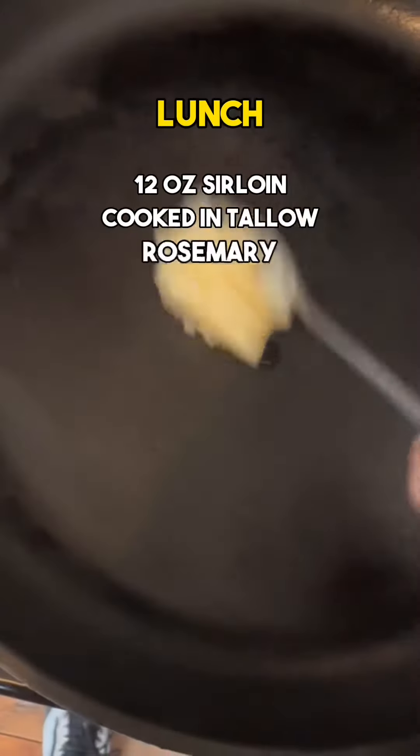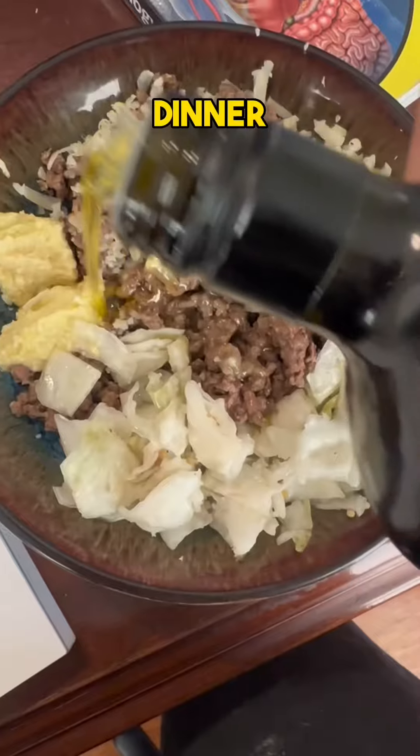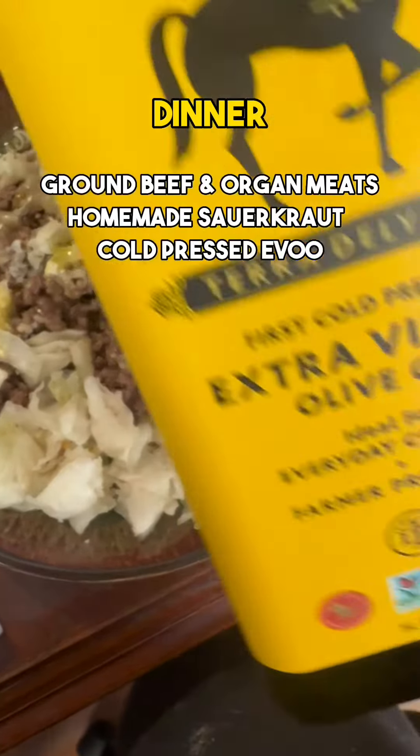Usually for lunch I'll have a 12-ounce sirloin, and for dinner I'll have a pound of ground beef with aged cheese, homemade sauerkraut, and extra virgin olive oil.